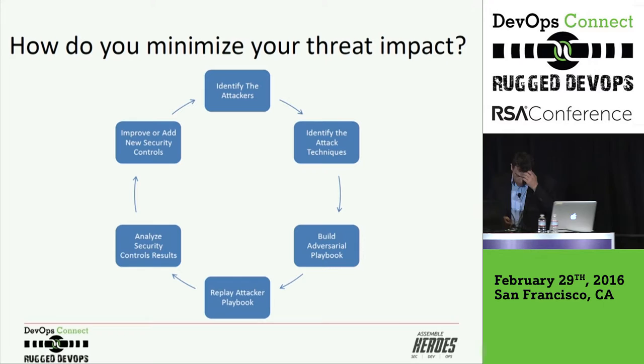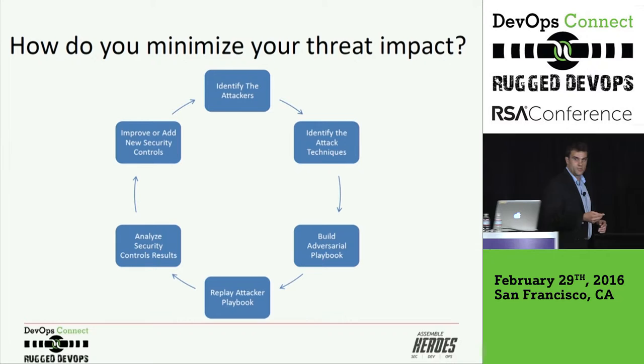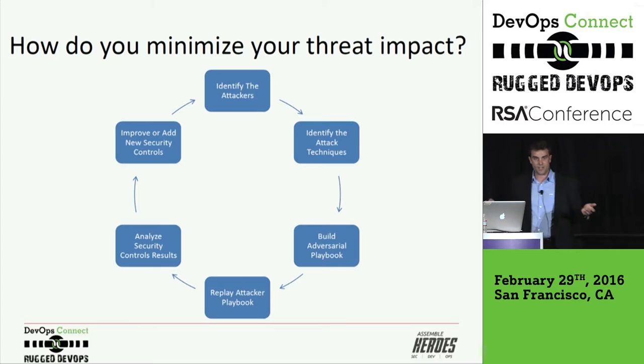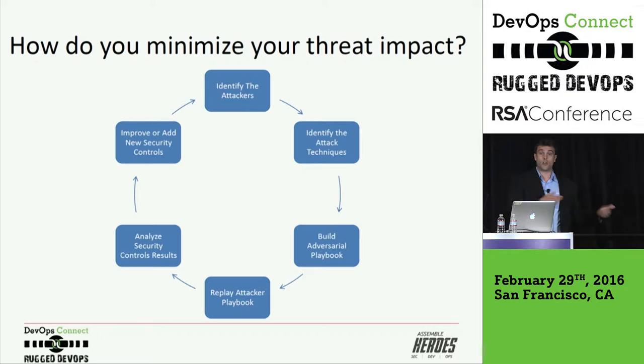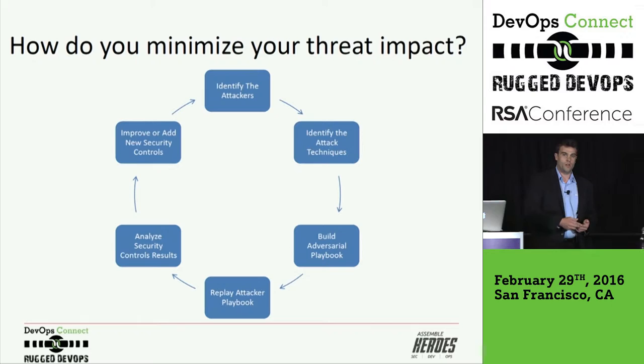How do you minimize threat impacts? I've spent a majority of the last five years tracking adversarial groups and techniques. It all begins with truly understanding what's at risk, what's at stake, what are the high-value assets, what are the typical and common attack techniques, and who are the attackers. Our industry is buying so much threat intelligence — how are we using it? Are we just putting it in place and crossing our fingers hoping it's helping us? Or are we actually validating that the security controls we've put in place are the correct controls to combat the attack techniques we're concerned about? Identifying the attackers, identifying the attack techniques, building up an adversarial playbook, replaying that attacker playbook, analyzing the security controls — this is part of the continual validation that is necessary after continual deployment.